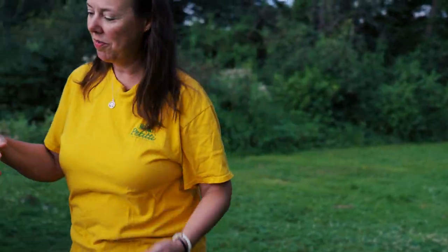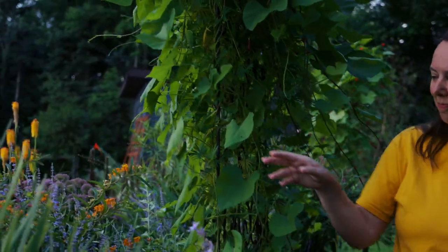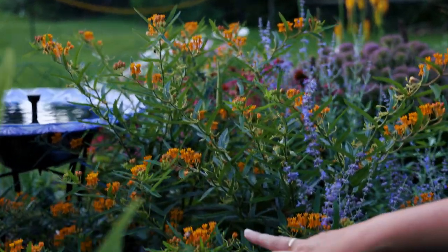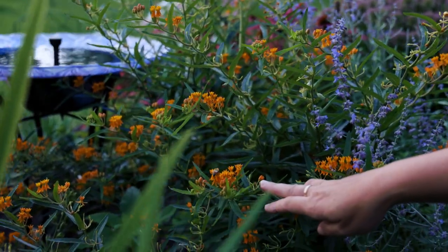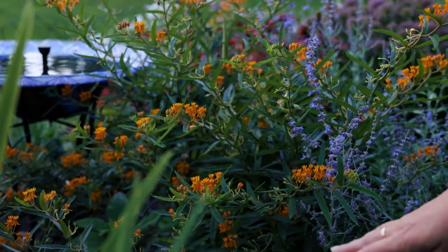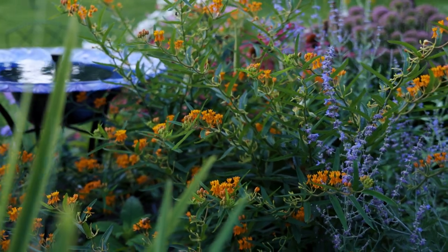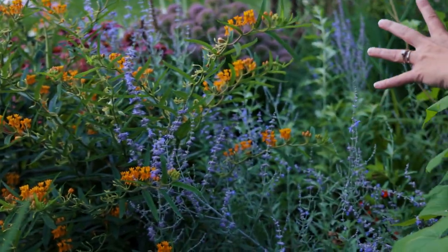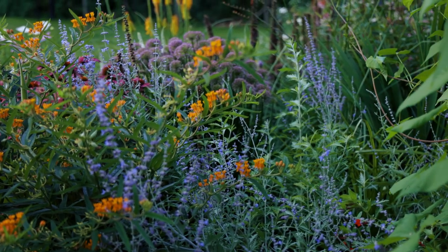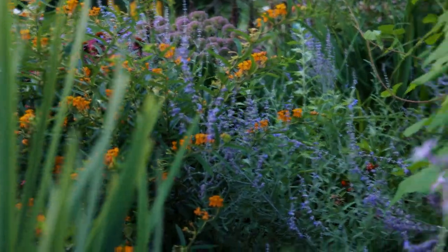We're going to get a close up of the butterfly weed — look at the honeybees, they're all over that plant. And then we've got some Russian sage for late color, just starting to come out and fill out with that beautiful blue color. Russian sage is in the mint family, so any of your sages do really nicely.